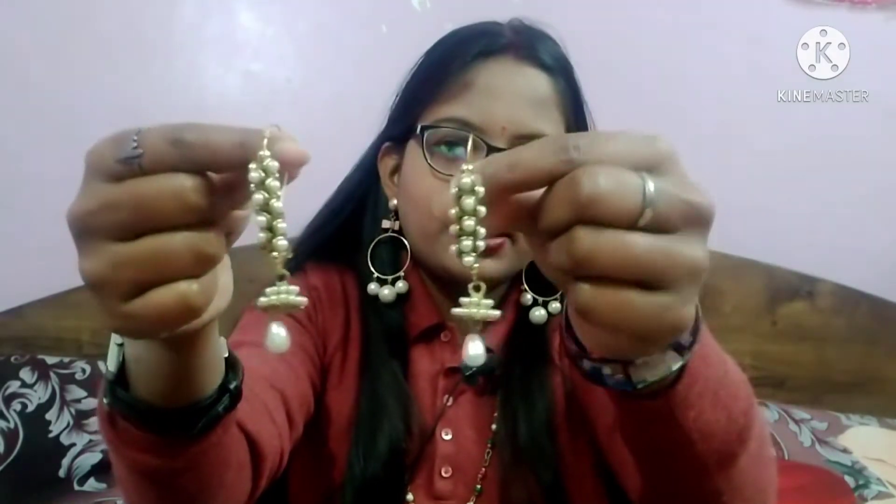Let me show you the next one — these are a little long earrings, again so beautiful. This is a little pink pattern with white pearls and it is very beautiful and pretty. It will go very well on white dresses. The price is only 250 rupees. The white and gold combination — I really liked it. You can check the link in the description if you want to order it.